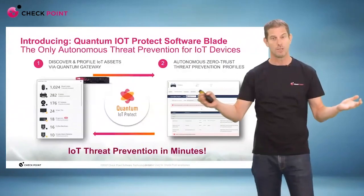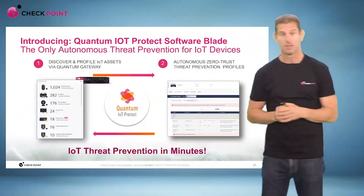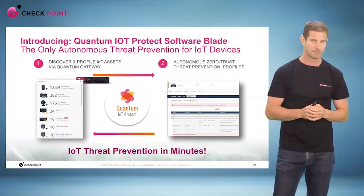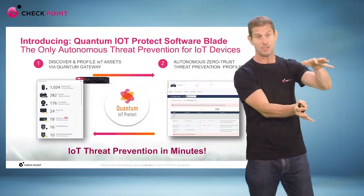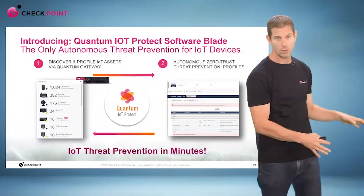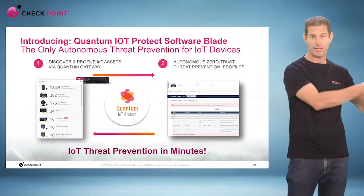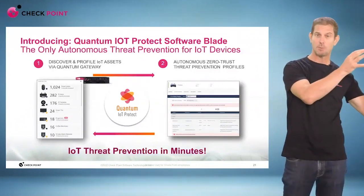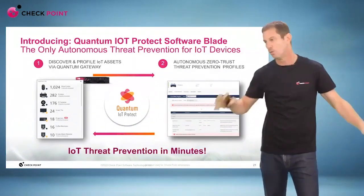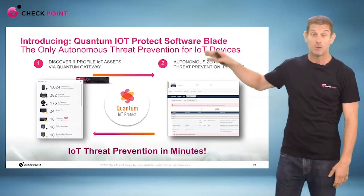So what do we do differently? The first stage is that, just like other vendors, we will discover and profile all your IoT devices in your environment. What we do differently is that you don't need to install any additional sensor or device in your network, because you just use your Check Point gateways. If you have Check Point gateways in your branch, they will automatically discover and profile all your IoT devices, whether on your perimeter, in the data center, or even in the cloud.